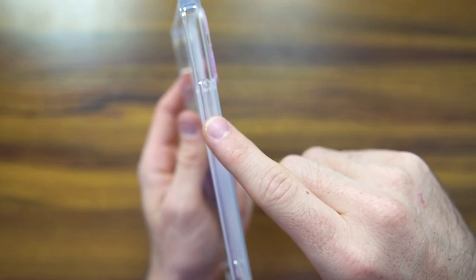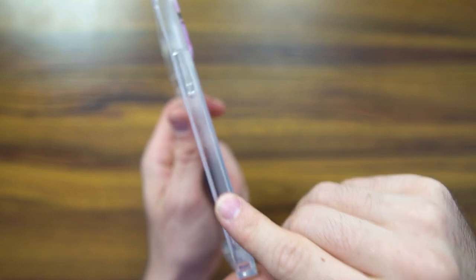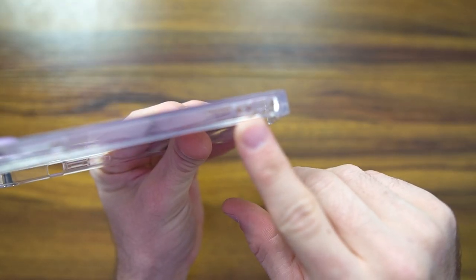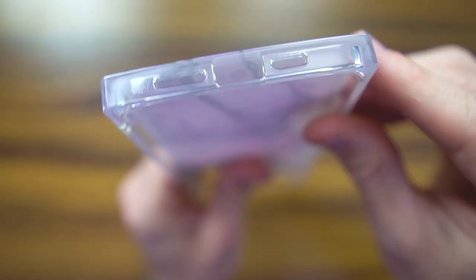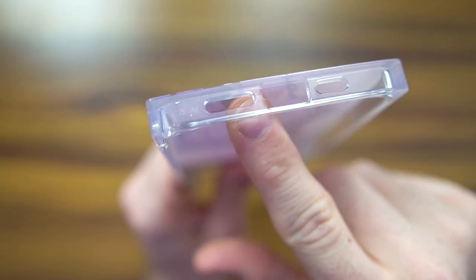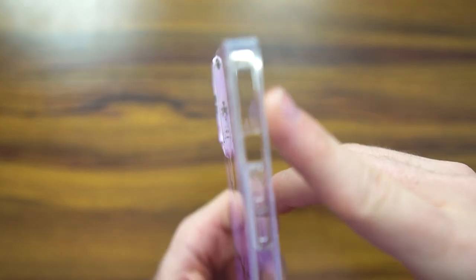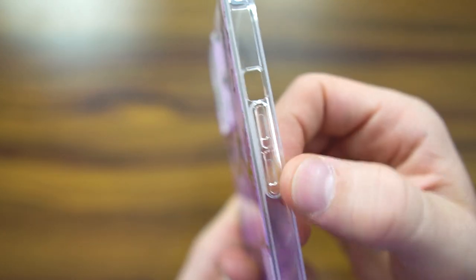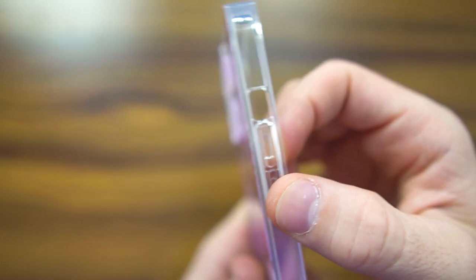On the side they've got a punch out for your power button. They've got a little tassel area where you can put a wrist strap if you'd like, which I think is a nice touch. On the backside they've got the punch outs for the speaker grill and your charging cable. On the other side they've got a punch out for the do not disturb as well as your volume rockers. The volume rockers are see-through, which is kind of interesting.